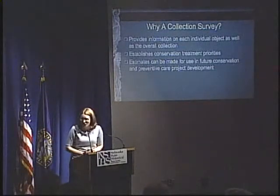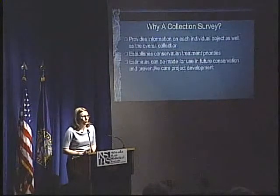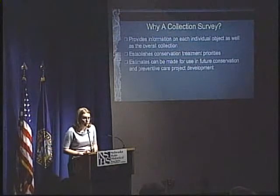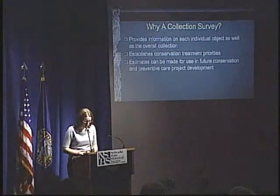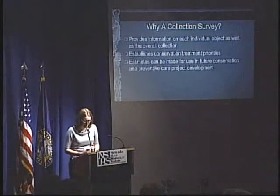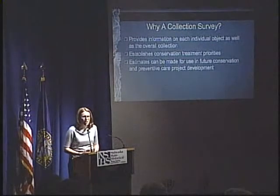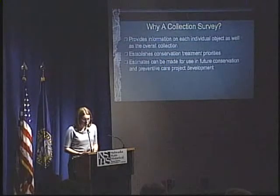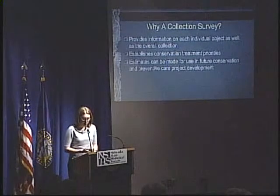I'm happy to say that overall the collection was in very good condition. Most of the problems were poor quality matting and framing done in the past — pressure-sensitive tape hinges, acidic map boards and matte windows, and some acidic discoloration. However, some of the maps were in need of special attention before they could go on exhibit.